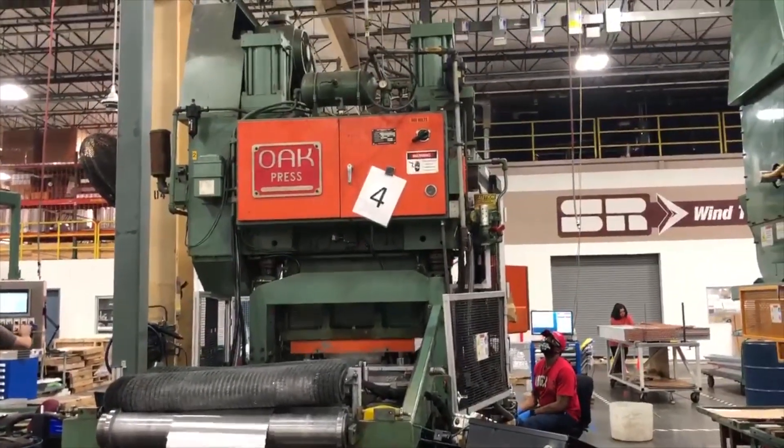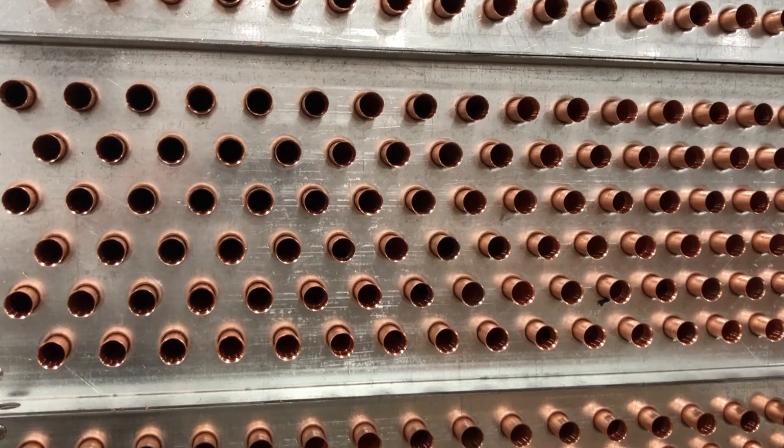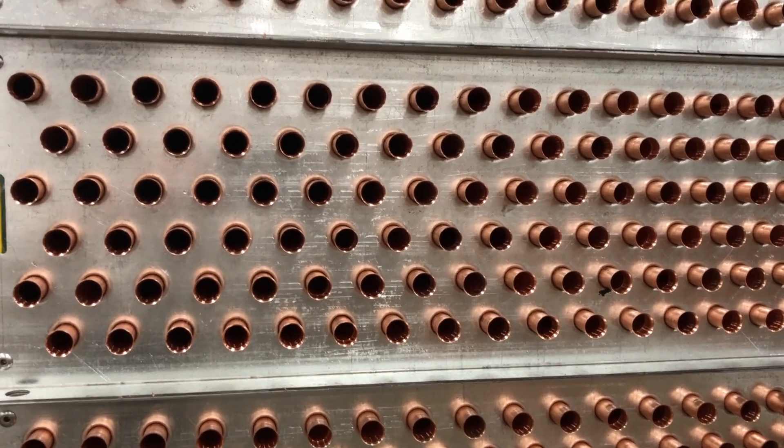At Super Radiator Coils we make custom heat exchangers for a variety of equipment — food processing, data centers, military applications. And we're not just a manufacturer; we're as much a design and engineering firm as we are a manufacturing firm. It's really a service-based business model where we make those components that go in other people's equipment.